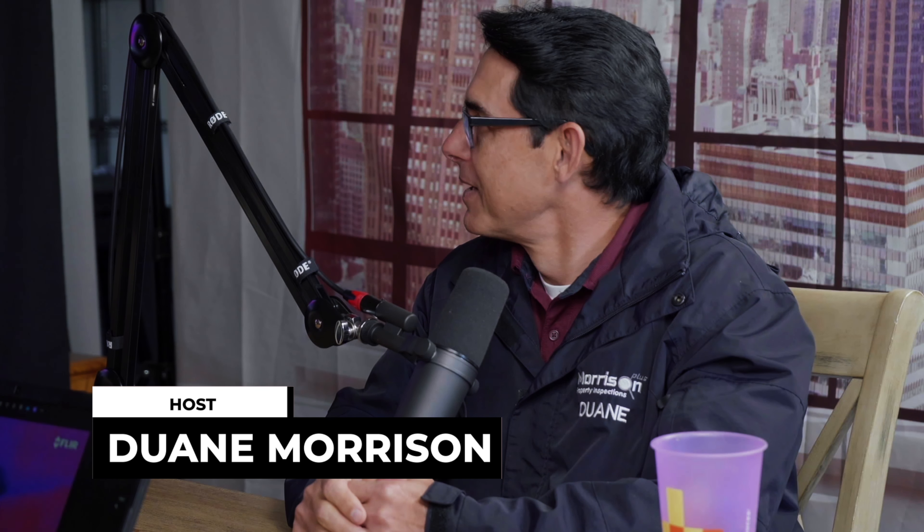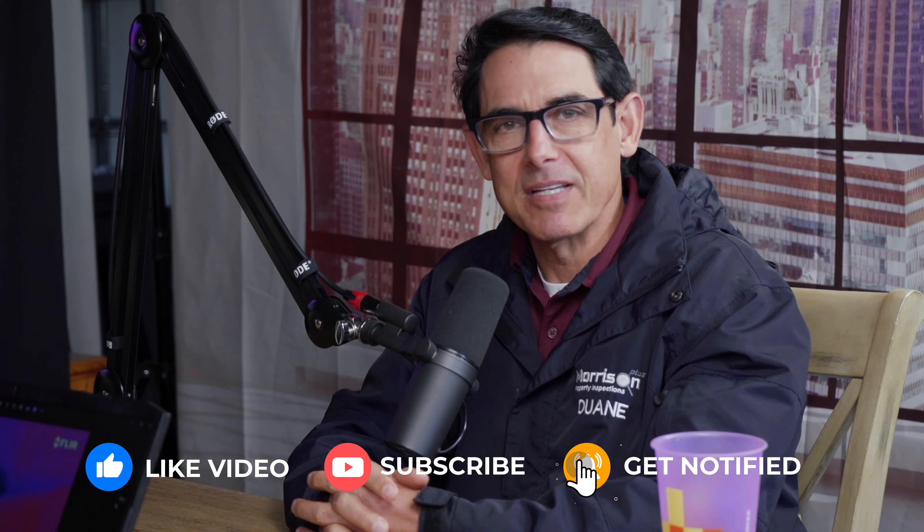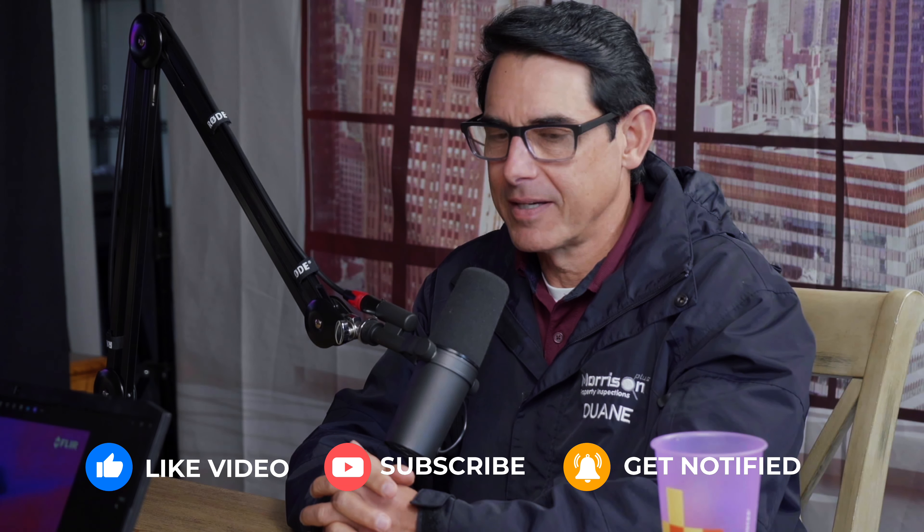Welcome to another episode of Make It Happen, where we talk about things we find during home inspections. If you like this content, please like, subscribe, and hit the notifications button — give us your comments, we'd really appreciate that, and we'll reply to every comment. William, we got more pictures today?